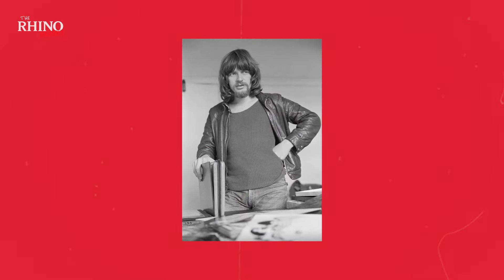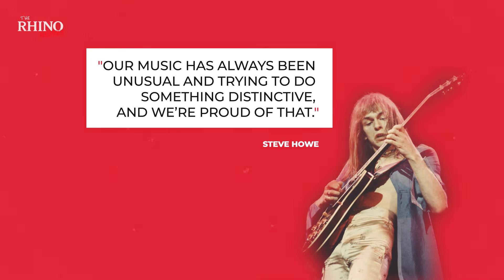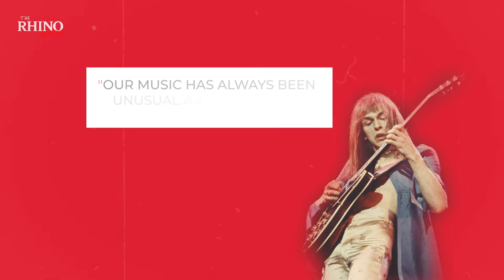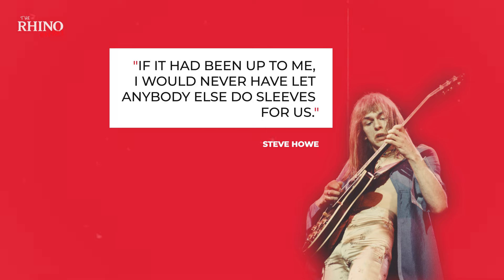Number two: Fragile was the first Yes record to boast artwork by the legend Roger Dean. Artist Roger Dean shopped his portfolio to Atlantic Records, and the label's European GM, Phil Carson, was so impressed that he promised to give Dean a call if either Led Zeppelin or Yes needed new artwork. When Dean met Yes while they were recording Fragile, it was love at first sight. According to guitarist Steve Howe, quote: "Our music has always been unusual in trying to do something distinctive, and we're proud of that, but we've also lucked out with a guy who has something definitive going on as well. Roger gave our sleeves the wow factor. If it had been up to me, I would've never let anybody else do sleeves for us," end quote.